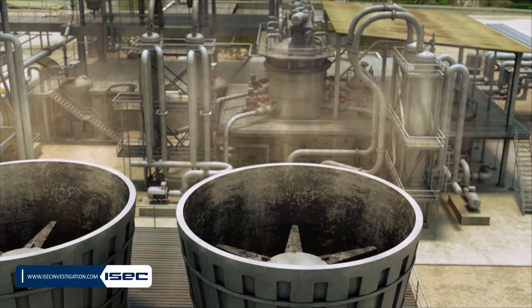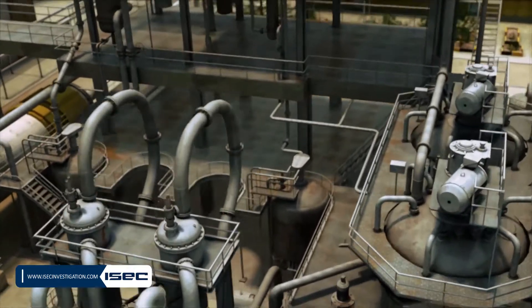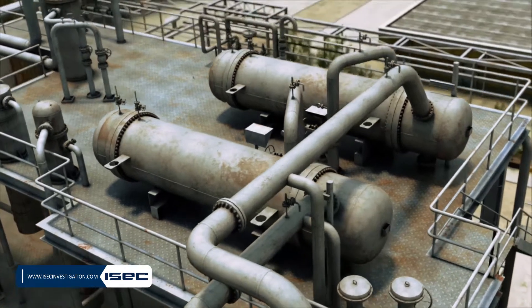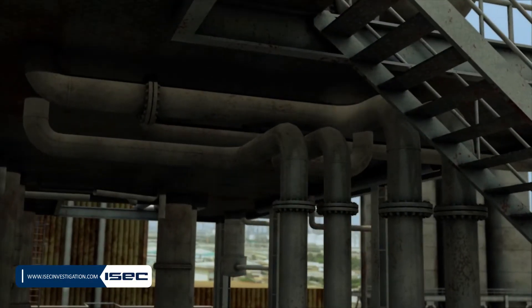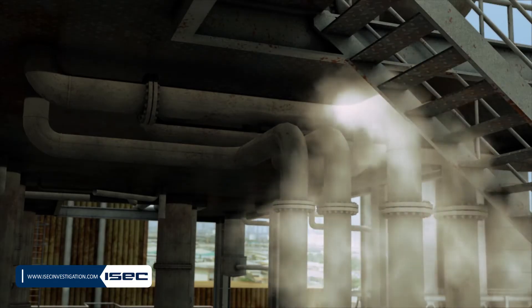This plant was scheduled for startup procedure after implementing the capacity increase project in September 2010. For pre-commissioning and testing of the piping, the operating group pressurized the unit with nitrogen. During the pressure test, it was determined that the gas return line from the blower to one of the reactors was leaking, and one section of the pipe needed replacement.